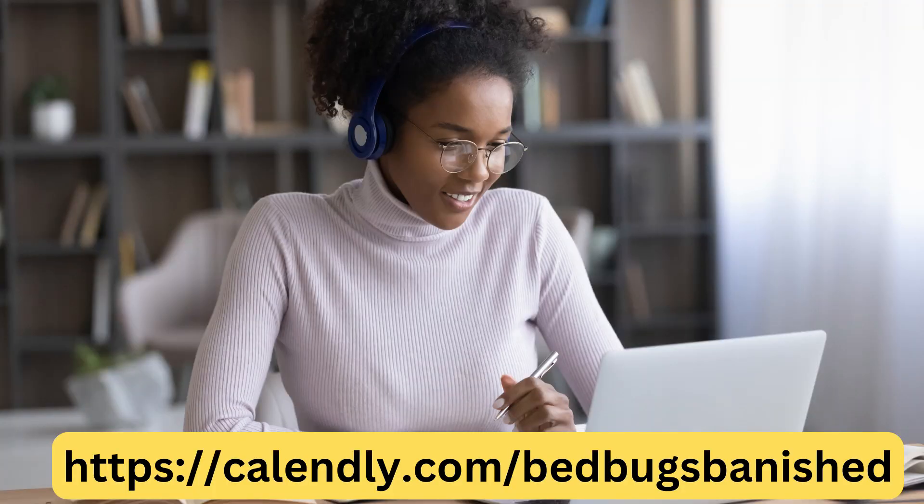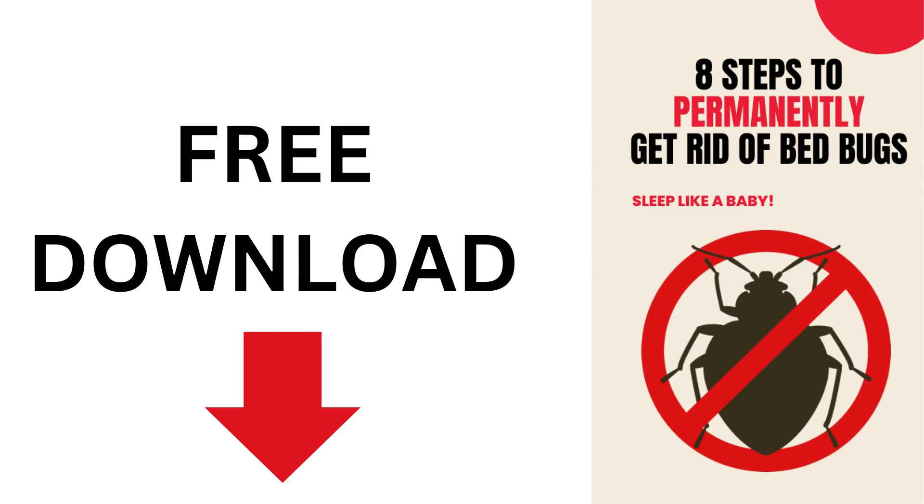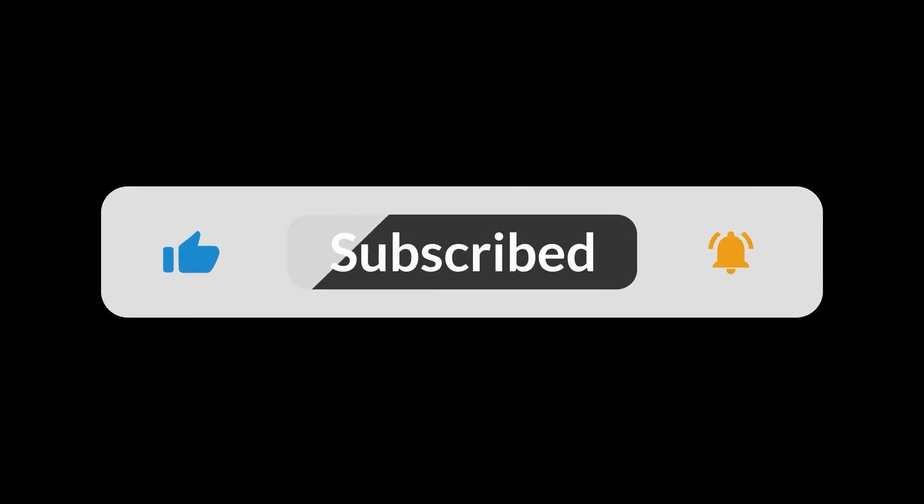If you're struggling with bed bugs, make sure you schedule a free video call with me where I'll give you personal tips to help you get rid of bed bugs permanently. Also get a free copy of 'Eight Steps to Permanently Getting Rid of Bed Bugs' — the same steps my wife and I took. Hit the subscribe button, the notification bell, and like the video so many other people struggling with bed bugs can get help. Have a good night's sleep, sleep tight, and don't let the bed bugs bite.